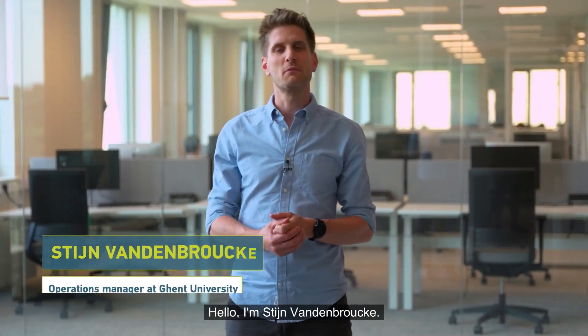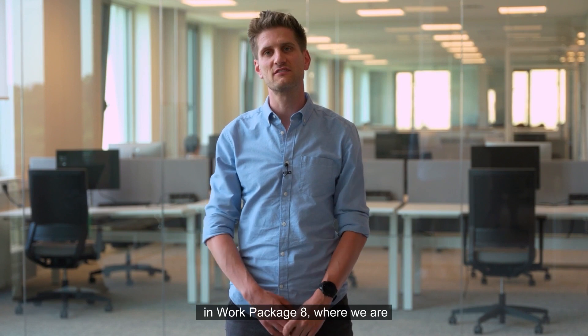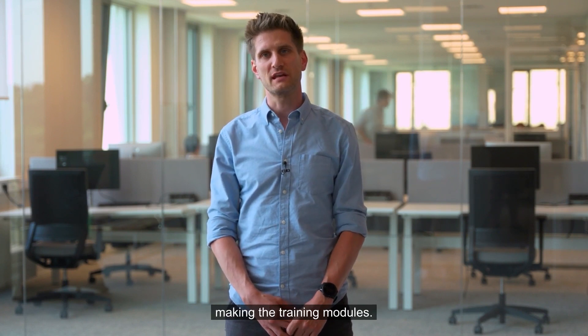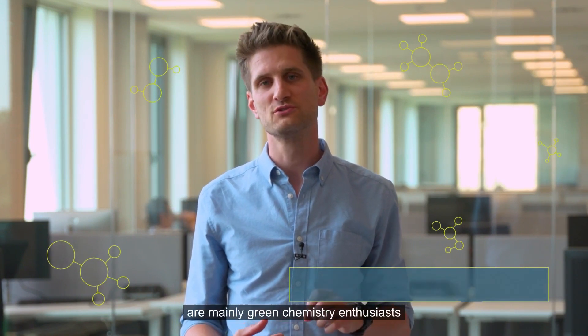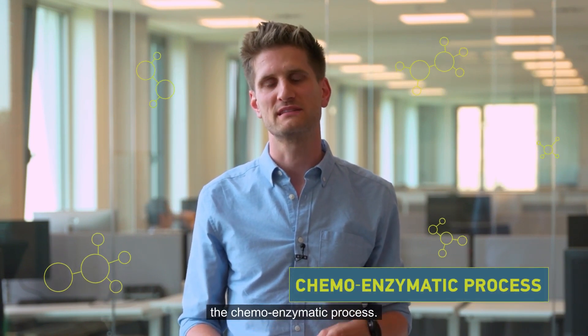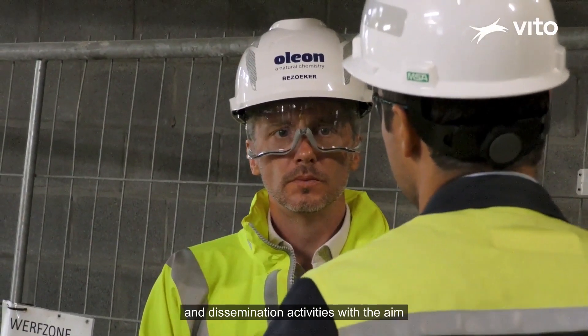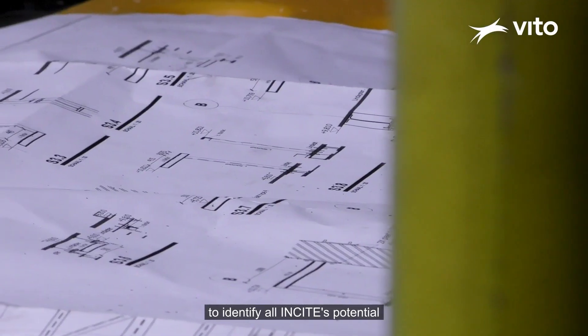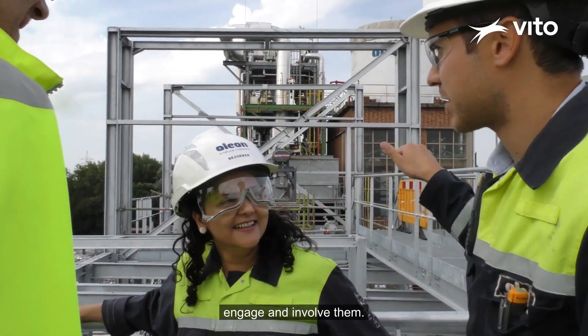I'm Steen van den Broeken, project manager at Ghent University. I'm involved in the INSIGHT project in Work Package 8, where we are making the training modules. The people interested in the training from the INSIGHT project are mainly green chemistry enthusiasts who want to learn more about the chemo-enzymatic process. Other types of focus include communication and dissemination activities with the aim to identify all of INSIGHT's potential stakeholders, as well as engage and involve them.